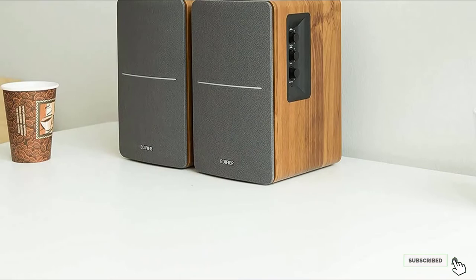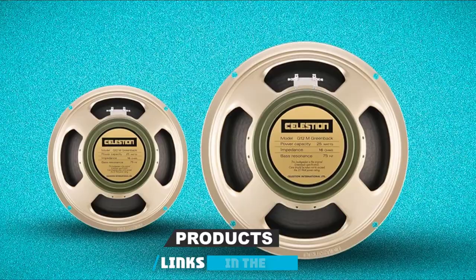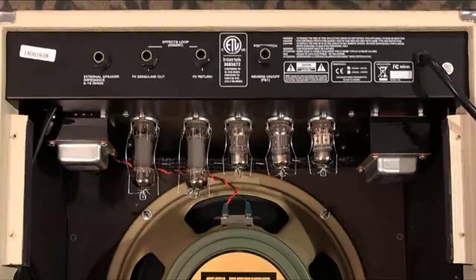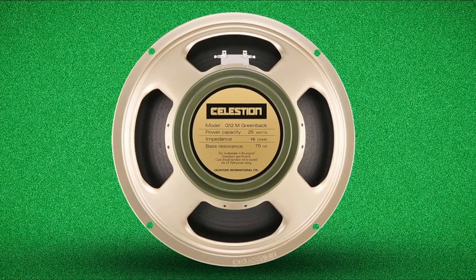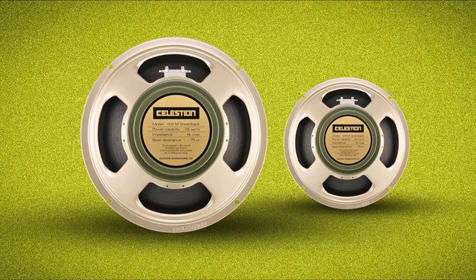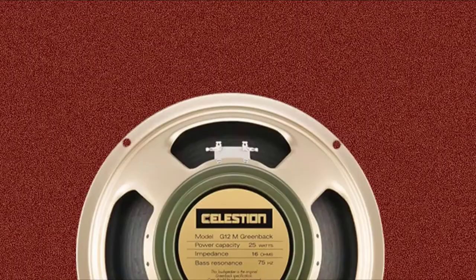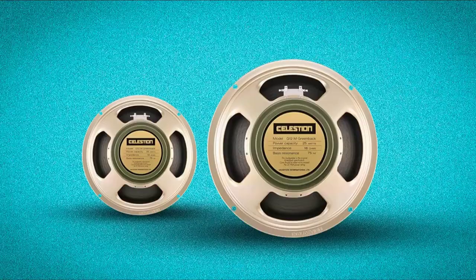The number 6 position is dominated by the Celestion G12M Greenback speaker. This is a great option for rock and metal music, and Celestion is popular for manufacturing speakers loved by guitar and rock music enthusiasts. Despite being a 25W speaker, it can take your rock music listening experience to the next level when installed in a suitable cabinet. It delivers tight lows and creamy highs with minimized compression, preserving your sound's mids and clarity. These speakers are also famous for delivering a woody high tone and tube-like sound quality loved by many rock musicians and guitarists.